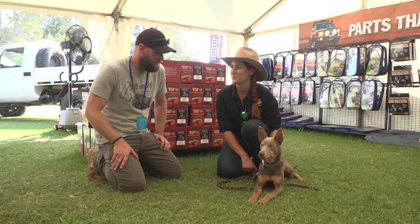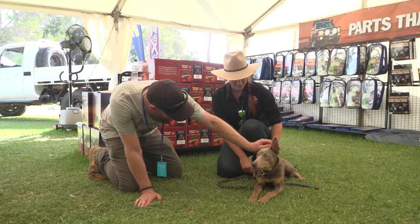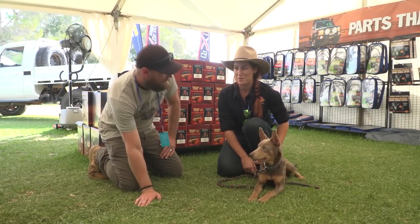Bungie is only about six months old — six months old! He's doing pretty well considering he's never seen so many people before.